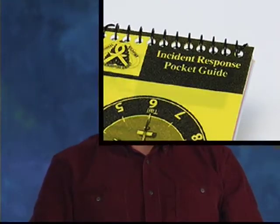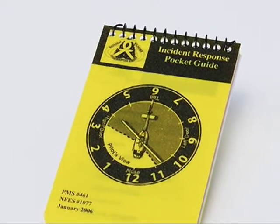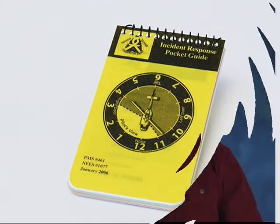The Incident Response Pocket Guide is a field reference that can help you through many situations you'll encounter on fire assignments. It was never intended to be a collection of checklists you're obligated to follow, but rather a tool for you to use while you're in the field. As with any tool, the more familiar you are with it, the more value you'll gain from it.